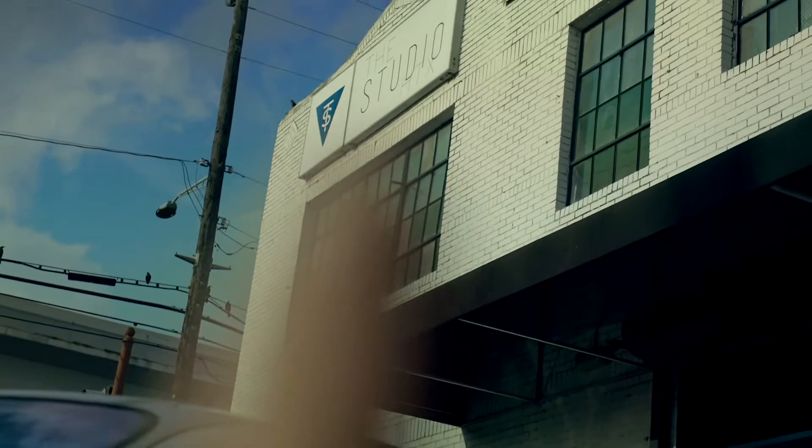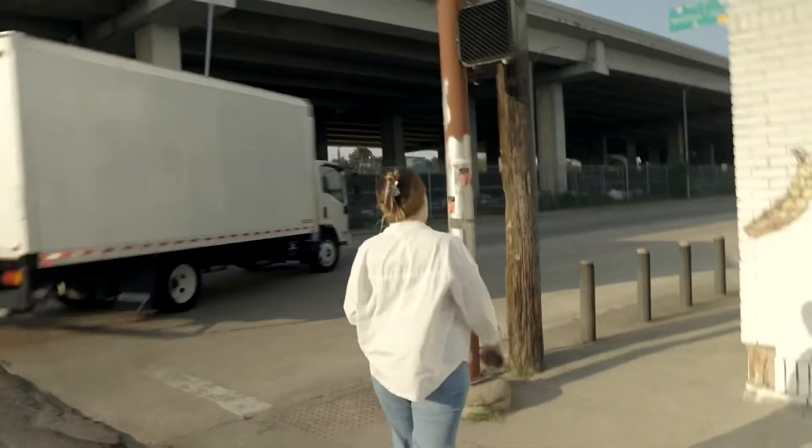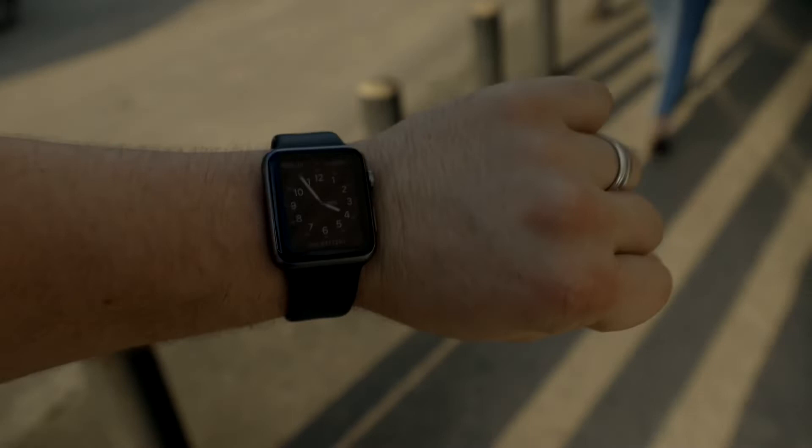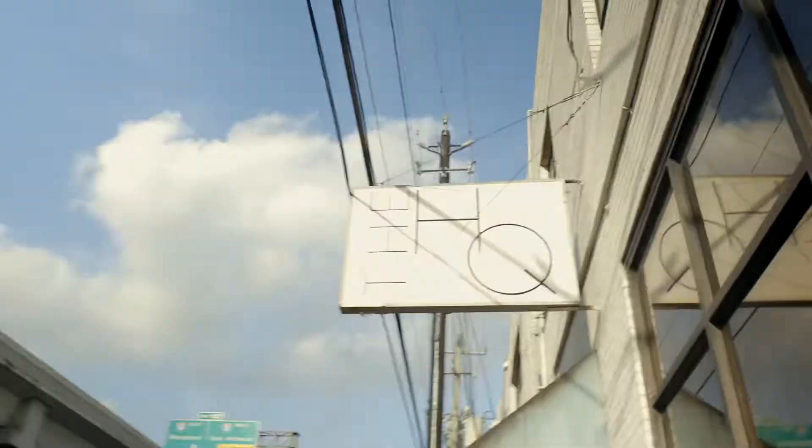We have arrived — this is the place, Studio HTX. Trying to figure out where to go because it's pretty much 3:55. Trying to figure out where to get in. There's a sign that says 'the annex' — not sure if that's it or not.